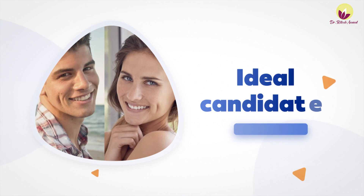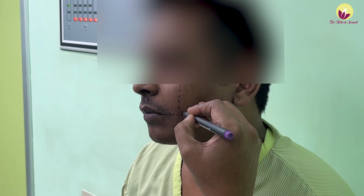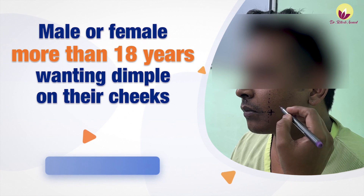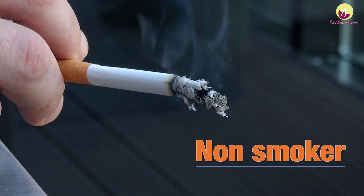Now, what is the ideal candidate for dimple creation? In this surgery, we create a dimple surgically for those who do not naturally have one. Any male or female patient who is more than 18 years of age can undergo this surgery. The patient needs to have realistic expectations, a good health condition, and be a non-smoker.